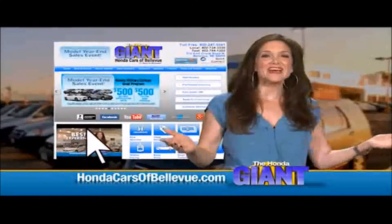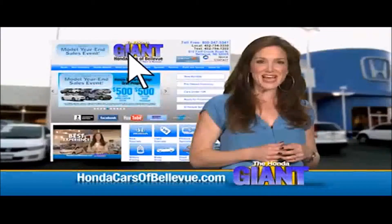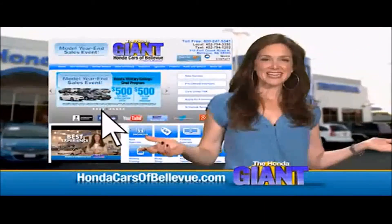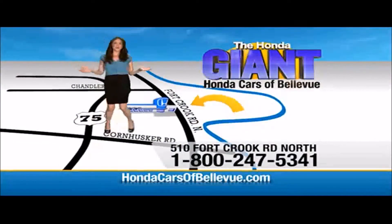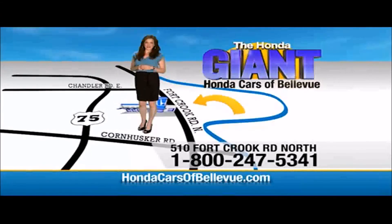Heating and air conditioning controls for the back and dual DVD screens. Thanks, Brian! Find this and many more quality pre-owned vehicles at HondaCarsOfBellevue.com — serving the heartland for over 30 years, one happy Honda customer at a time. Honda Cars of Bellevue: one small step off Kennedy Freeway, one giant Honda savings store.